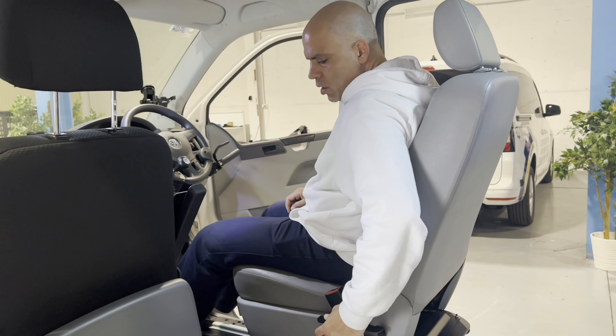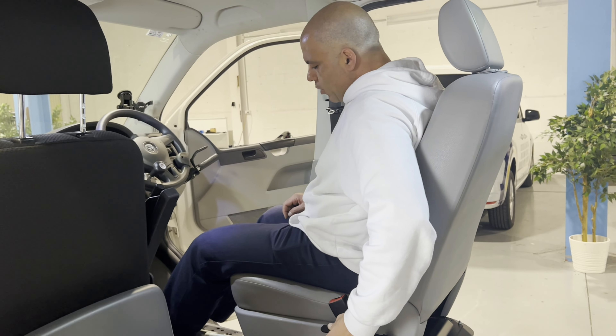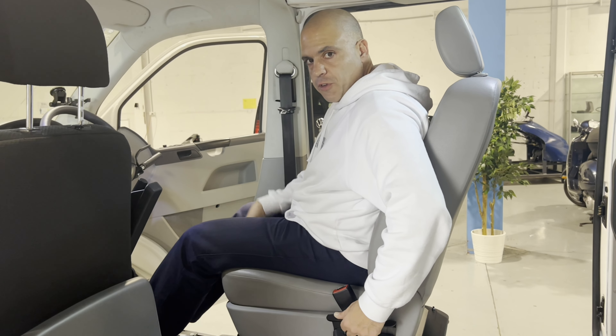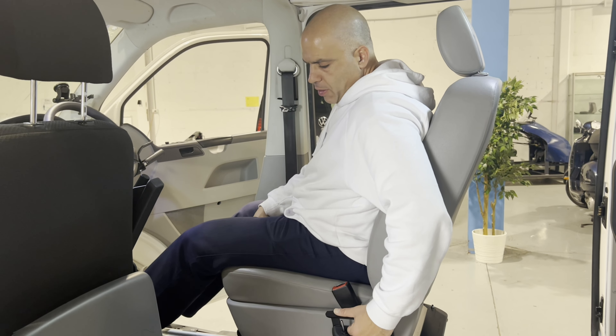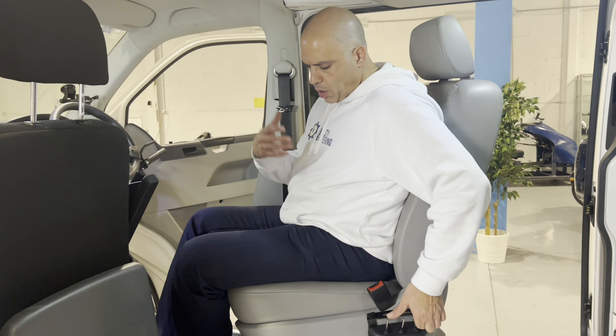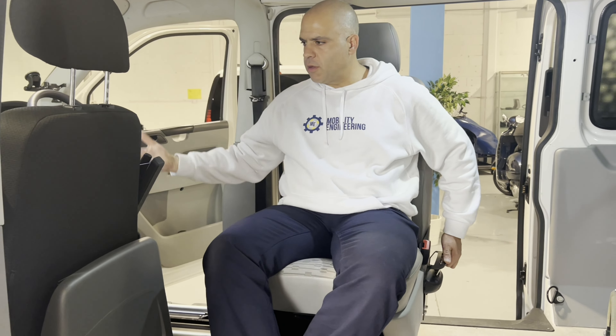Really quiet operation, really seamless, and crash tested to the highest international standards using the factory fitted seats. The great thing about this product is we can use our factory seats — we don't lose the functionality of those factory seats, and it keeps the car feeling and looking more inclusive.